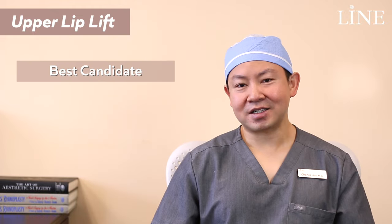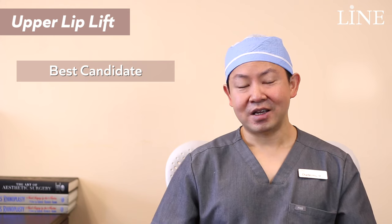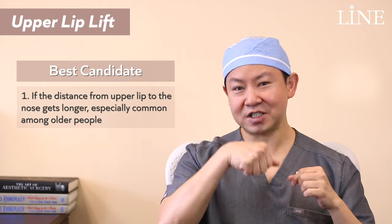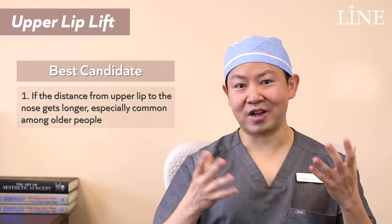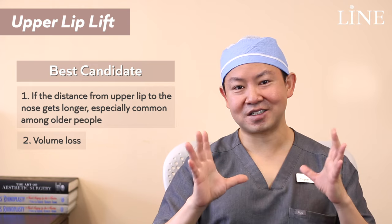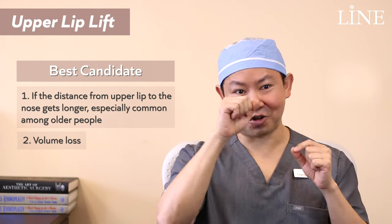The best and most common candidates I see for this surgery are usually people who are a little bit on the older side. Essentially our upper lip does actually get longer as we get older, and it actually sort of curls in toward the teeth.